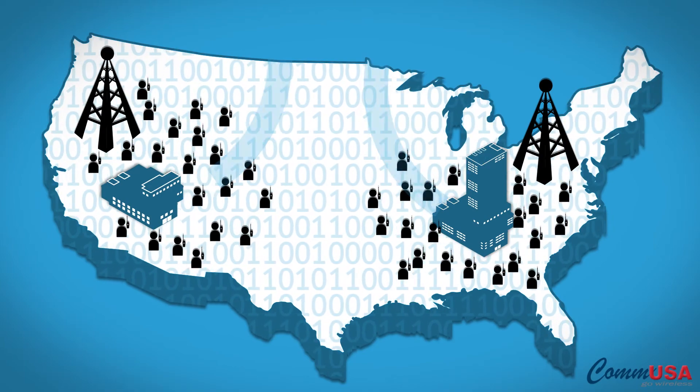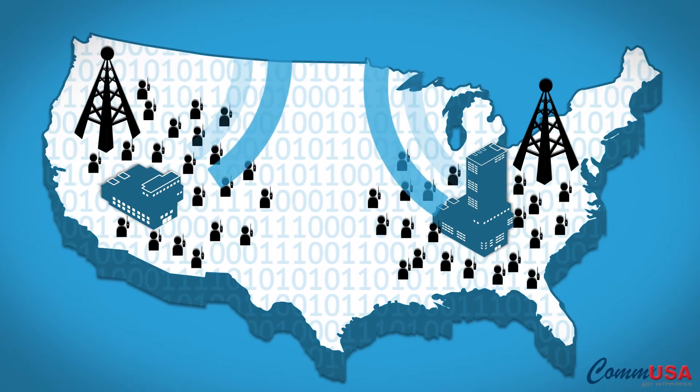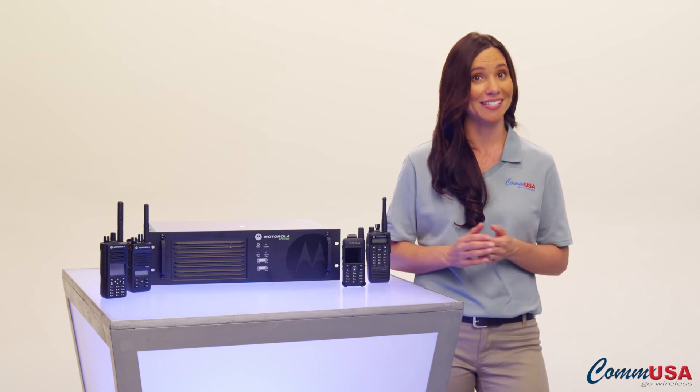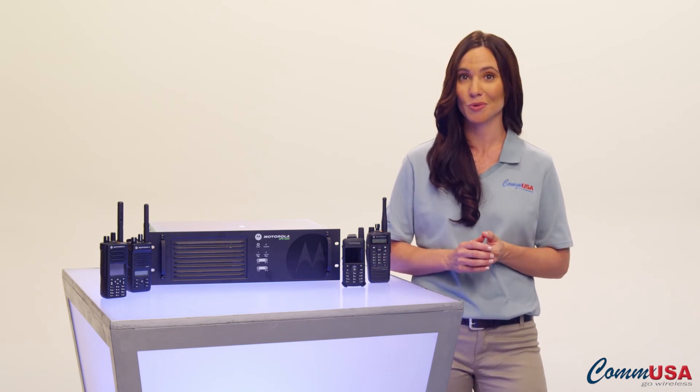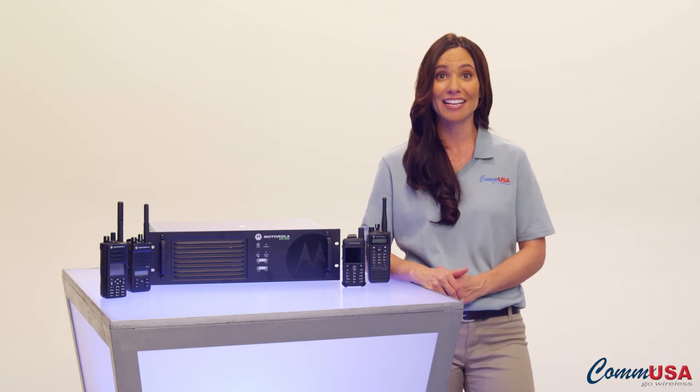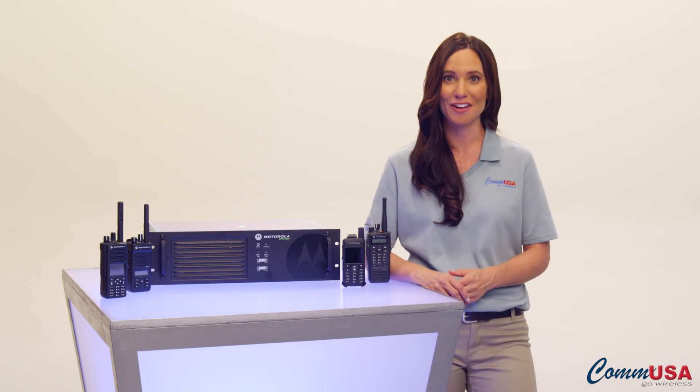So whether you need lots of users and coverage at one site or to connect staff at different sites, Motorola has designed a solution to fit the way you work. Give a CommUSA Expert Account Executive a call today — they can help you figure out which upgrades are right for you.